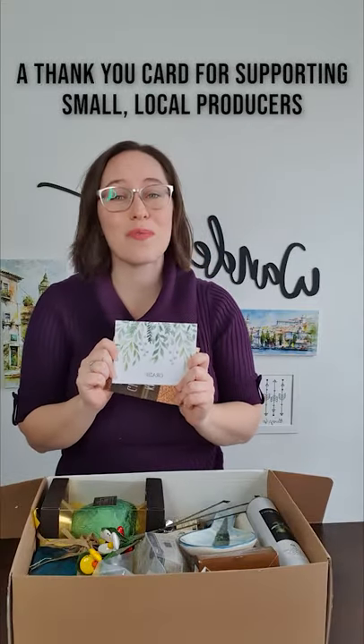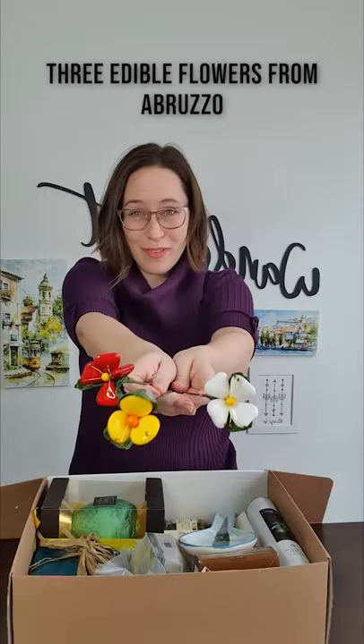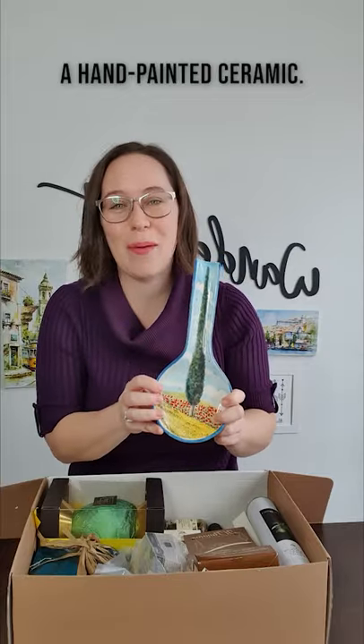A thank you card for supporting local small producers in Tuscany. Three edible flowers from the region of Abruzzo — it's a little special treat. Hand-painted ceramic.